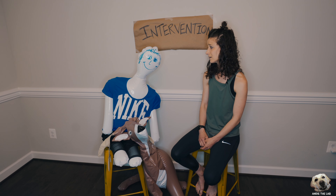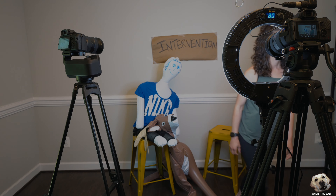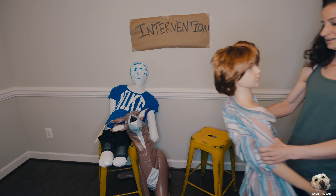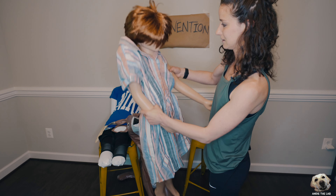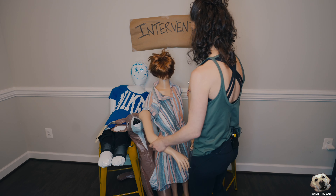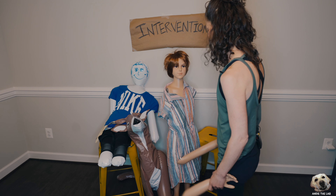Thanks for coming. Oh geez. I don't think I'm gonna need you either.